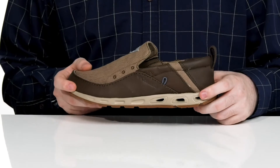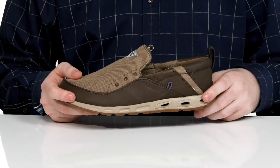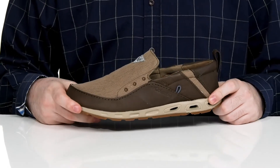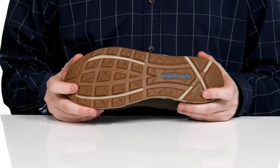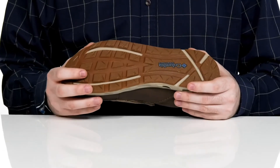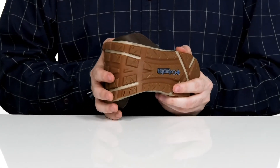The midsole is Techlite — lightweight with lots of cushion and comfort. It sits on top of a durable Omni-Grip non-marking rubber outsole that has high-traction grip, giving you extra flex to keep you on your feet.